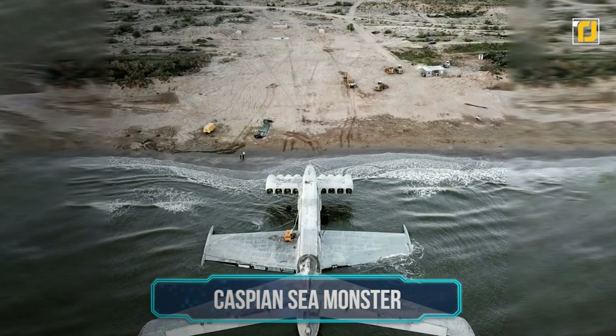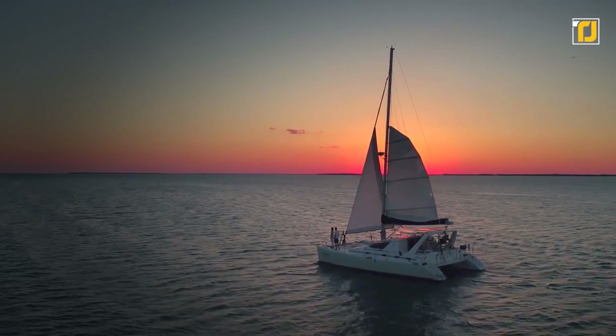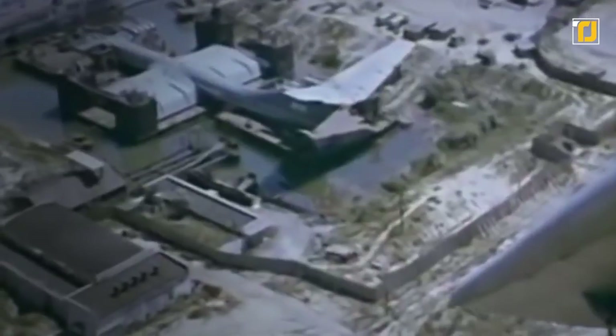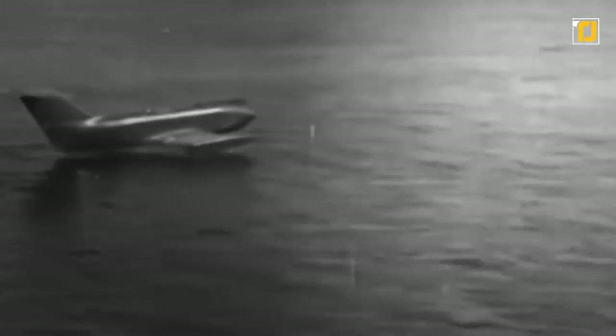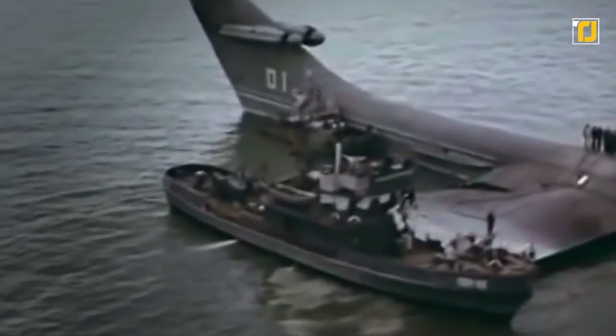Number 7: Caspian Sea Monster. It's a plane. It's a boat. Well, it's somehow both. Take a look at the Caspian Sea Monster, which was an experimental craft developed from 1964 to 1966, when the Soviet Union was looking into airplane-like vehicles that use ground effect to fly several meters above surfaces, mostly bodies of water.